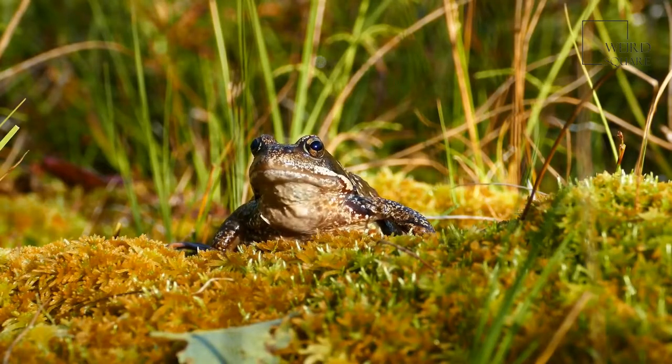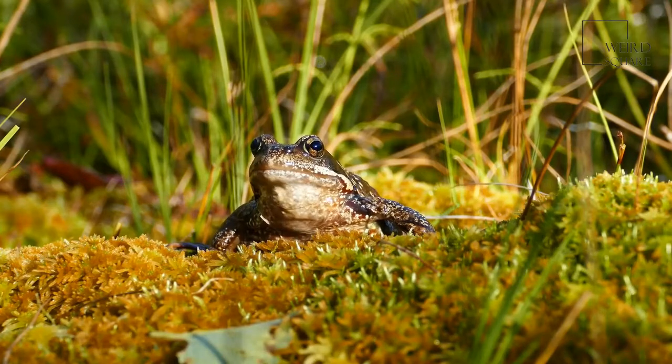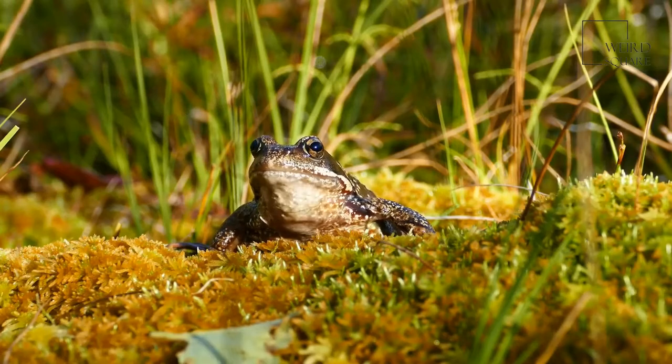Female frogs are larger than males. Horned frogs are amphibians with round, squat bodies and jaws that are as wide as the size of their heads. The animal has short legs, which is different from other types of frogs, so it's not great at jumping. Male horned frogs can grow to be around 4.5 inches long while females are bigger and measure around 6.5 inches long.